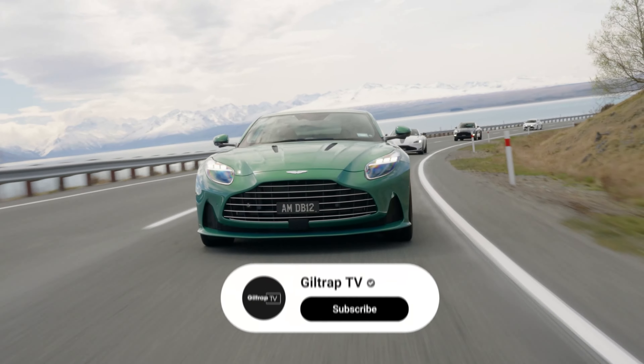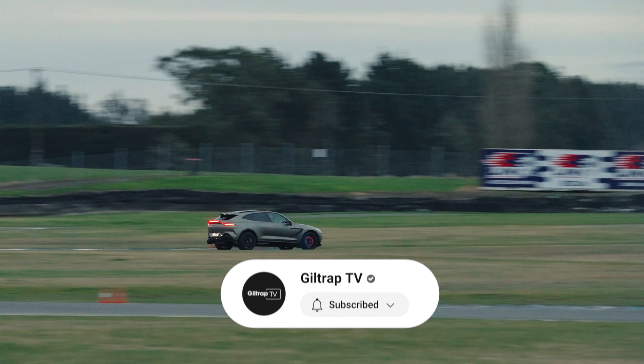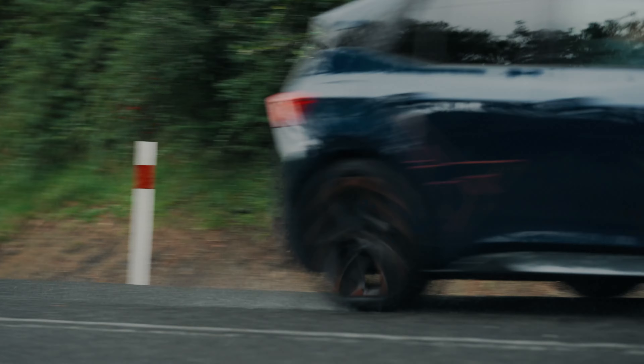Subscribe to see the first drives of New Zealand's newest and best cars, driven on New Zealand roads in New Zealand conditions.